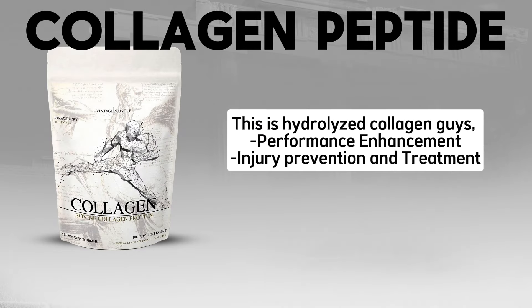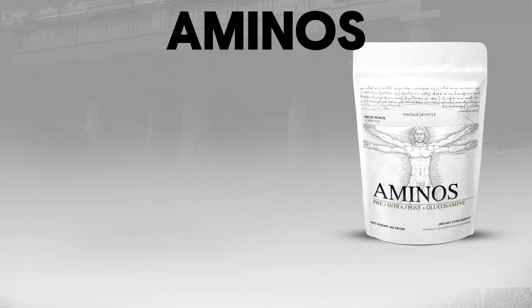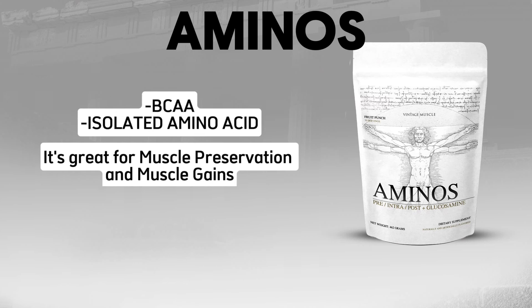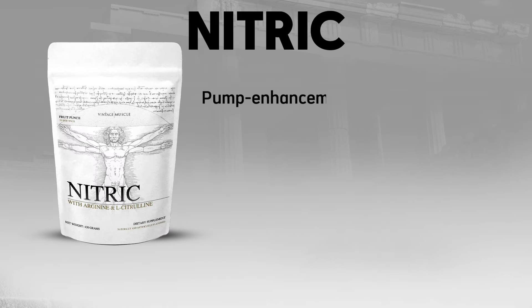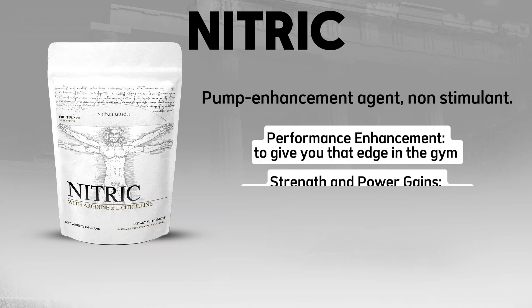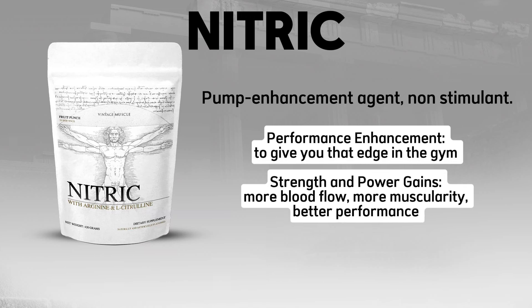Collagen Peptides — hydrolyzed collagen for performance enhancement and injury prevention and treatment. It's a great product. Aminos — Vintage Muscle's isolated amino acid product, great for muscle preservation and muscle gains. Nitric — a non-stimulant pump enhancement agent for performance enhancement, strength and power gains, more blood flow, more vascularity, and better performance in the gym.